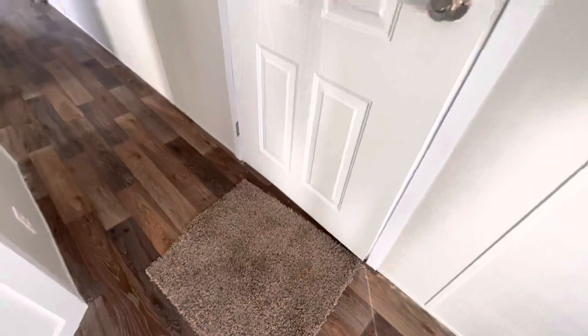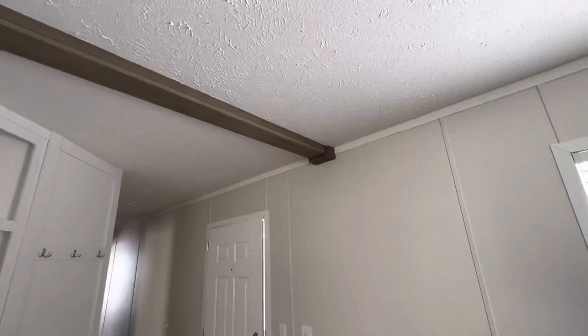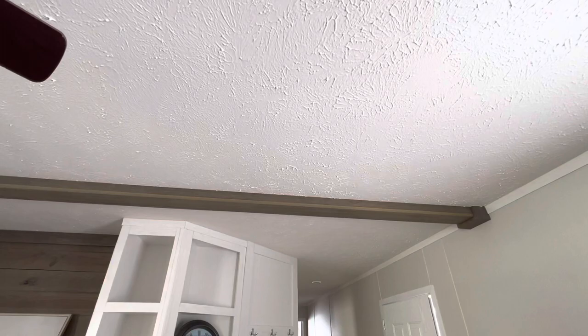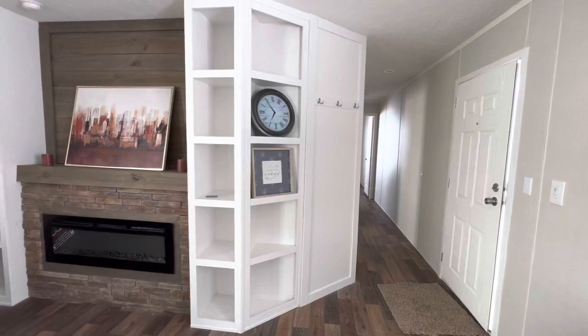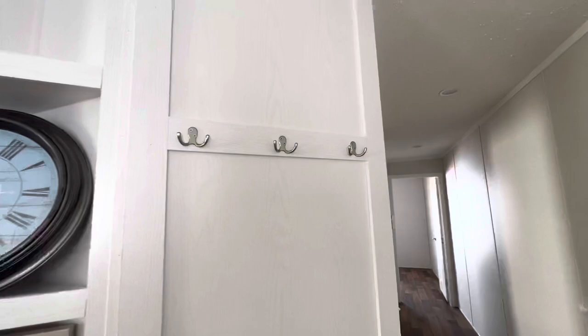When you come in, this is the foyer area. We have beams in the ceiling and some nice texture on the ceiling as well. We have a built-in soon as you come in — a nice beautiful electric fireplace with spots where you can hang your coat.